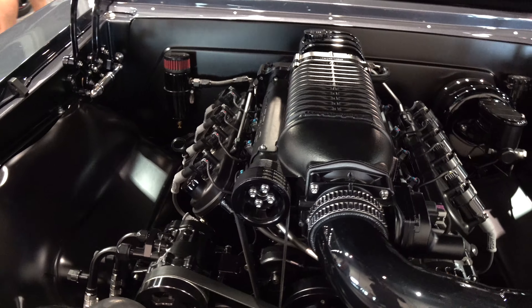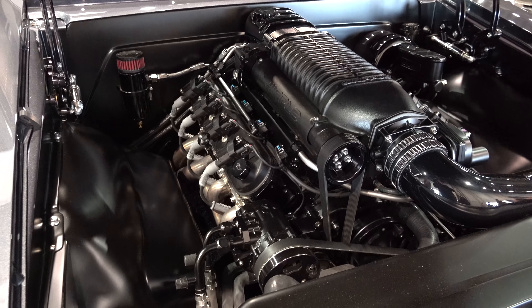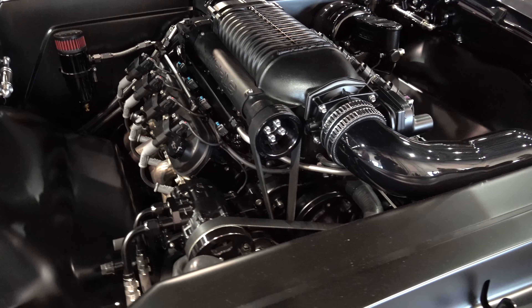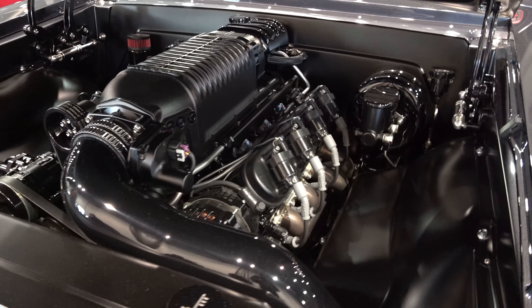Mass Motorsports LS7 supercharged — very cleanly installed, got all paneled up. This is one that I thought was definitely built to go out and have some fun — nothing would stop you from doing that.